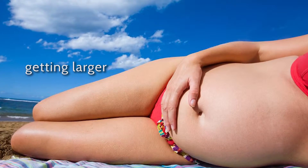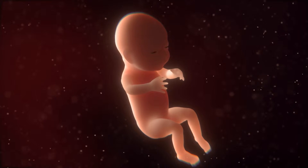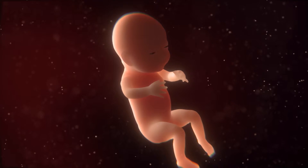In this last trimester you will notice that you're getting larger, and this may make it harder for you to breathe. You will also be making extra toilet visits, and you may experience heartburn and regurgitation — this is due to your baby pushing on your stomach. You may notice that you are feeling more swollen in your face, your hands, ankles and feet.